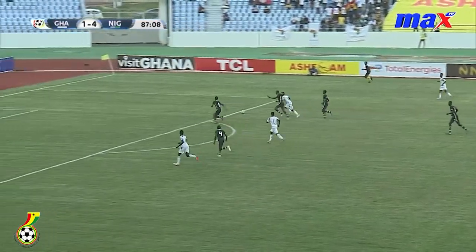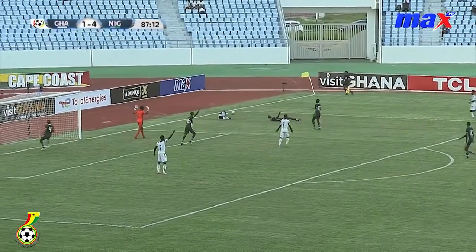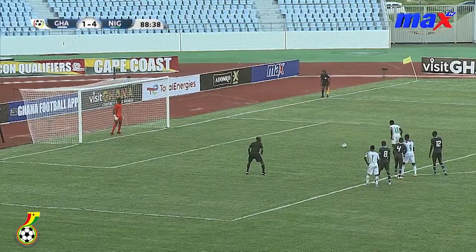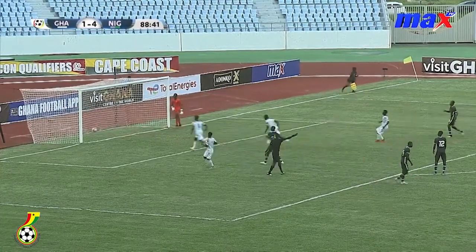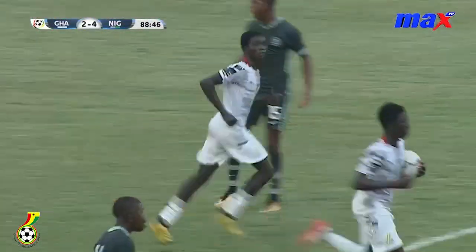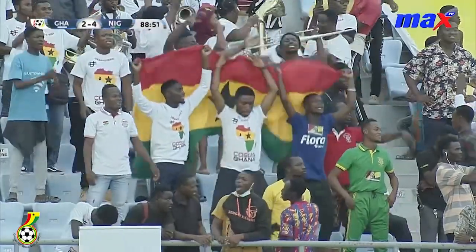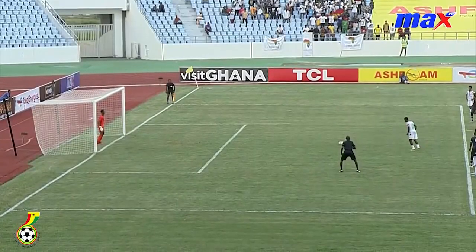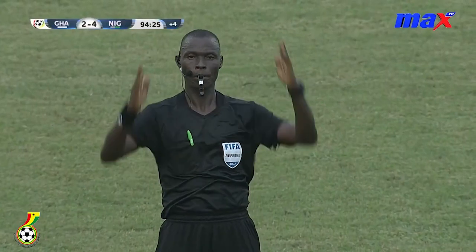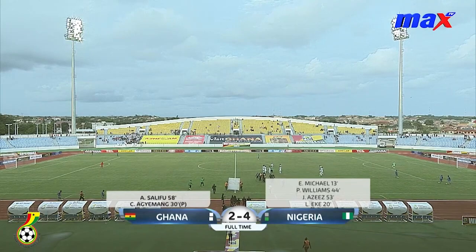Ghana looking for a second. It's a penalty. Comes up against Richard Udo. Ajman steps forward and makes it easy for Ghana. Two minutes to go — Ghana have two goals, Nigeria have four goals. Very well taken penalty — confident. That's the final whistle. It's over. Full time: Ghana 2, Nigeria 4.